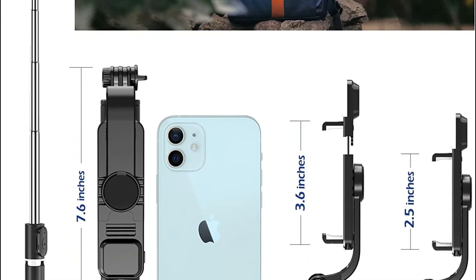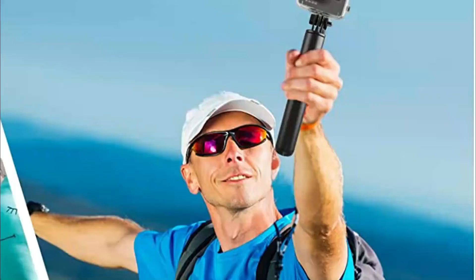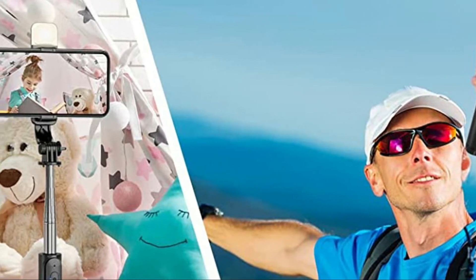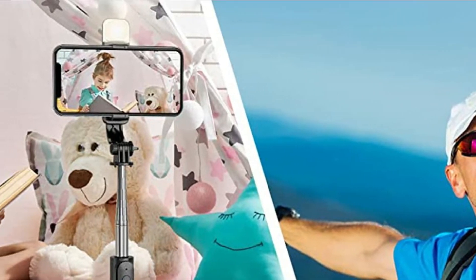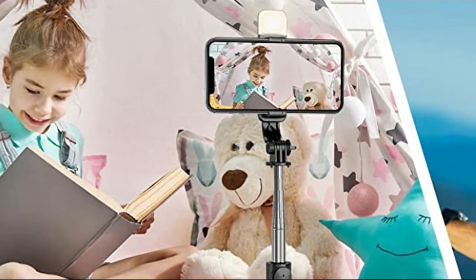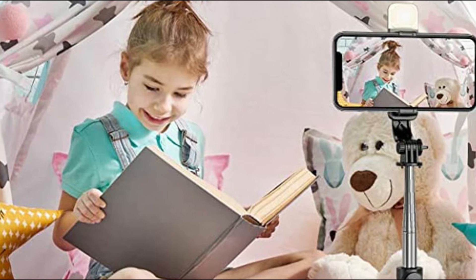The sturdy construction lets you FaceTime and take videos and images with your loved ones without any wobbling issues. Expandable to 40 inches in length, this device offers a large amount of room to capture photos from a distance. The folded length measures approximately 7.6 inches, and the compact design permits you to carry the selfie stick wherever you want, which is ideal for travel or recording video.